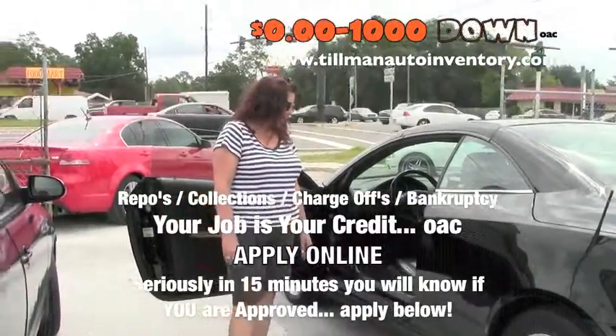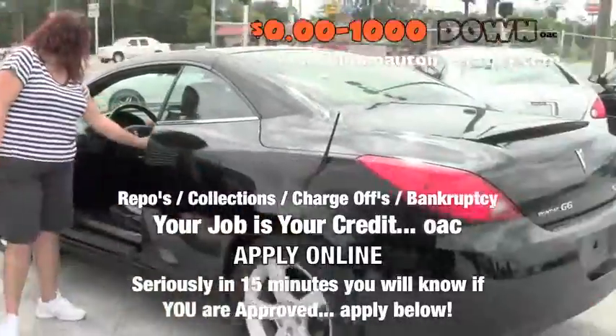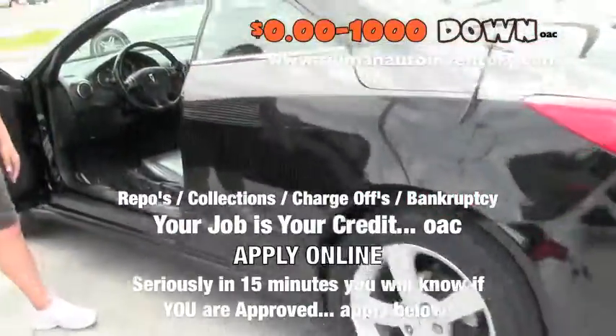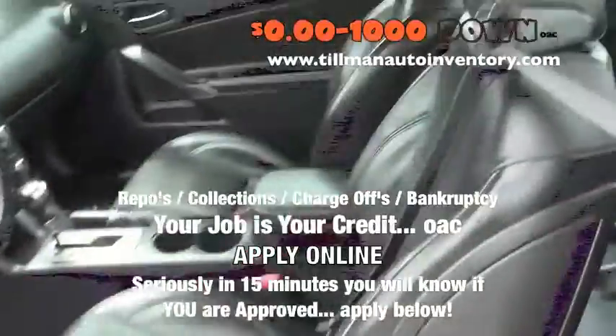This is nice. 2007 Pontiac G6. This is nice. It's a leather interior — it must be a GT. Yeah, it's got alloy wheels. Yeah, it's a GT.